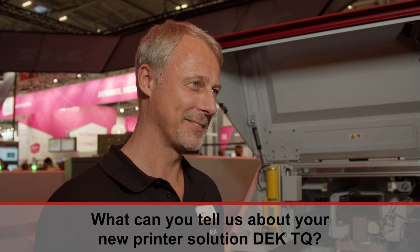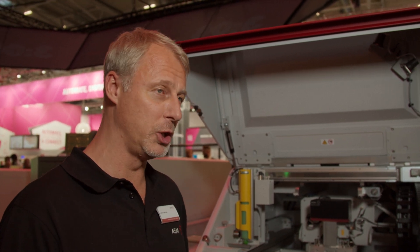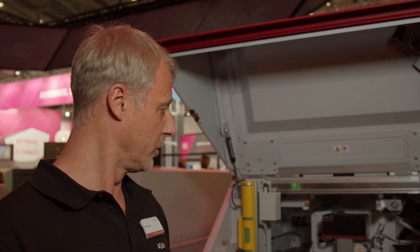What can you tell us about your new printer solution DEC-TQ? The new DEC-TQ is fully developed from the ground up. It's a completely new platform. We have developed this jointly with our DEC engineers and our C-Place engineers, so we have a very solid machine base here for high accuracy.